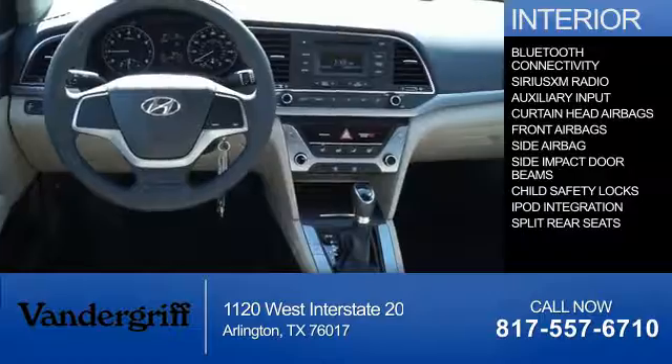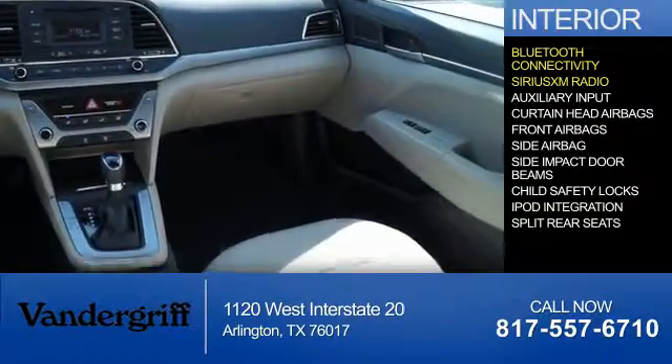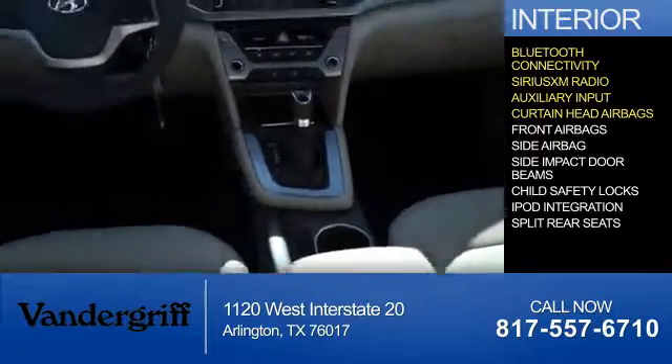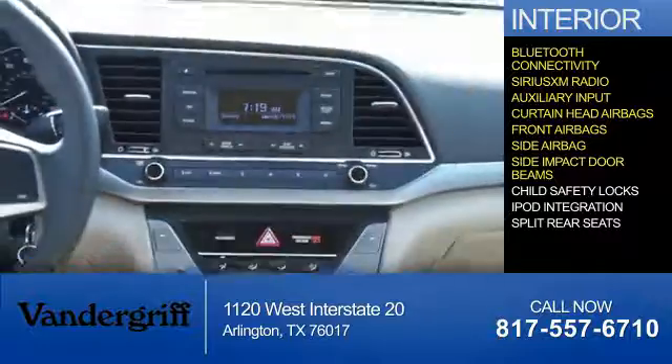Inside you'll find Bluetooth connectivity, Sirius XM satellite radio, an auxiliary input, curtain head airbags, front airbags, side airbags, and side impact door beams.